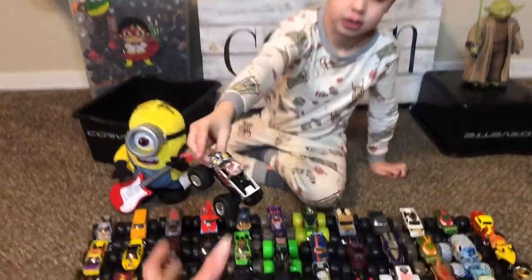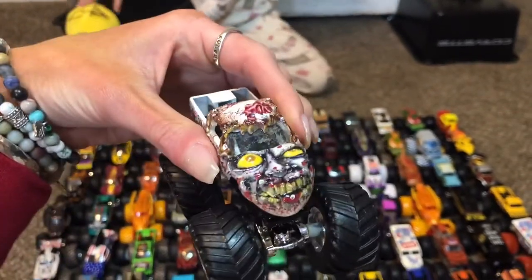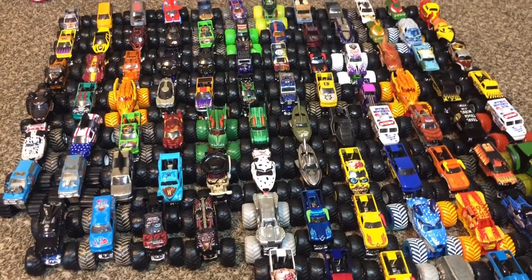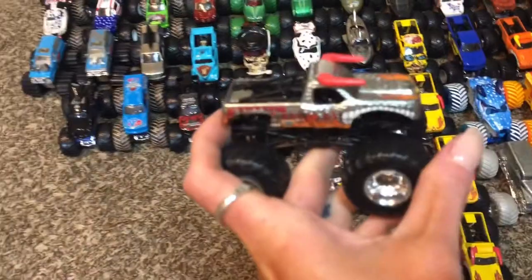Zombie! That's the white Zombie. The silver El Toro Loco — we have so many of these, so many El Toro Locos!